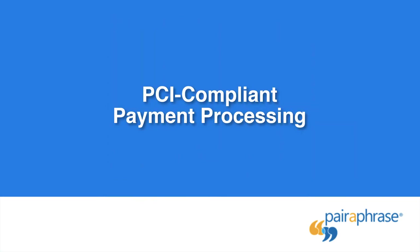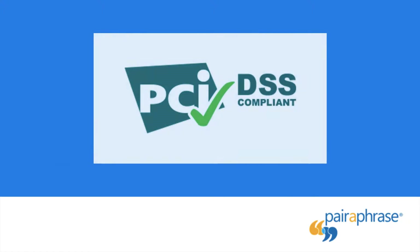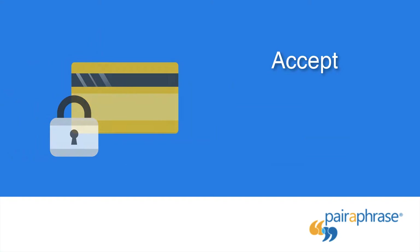PCI-compliant Payment Processing: the Payment Card Industry Data Security Standard is intended to protect customer payment data. Paraphrase uses a third-party PCI-compliant host to accept, transmit, and store payment data in a secure environment for your protection.